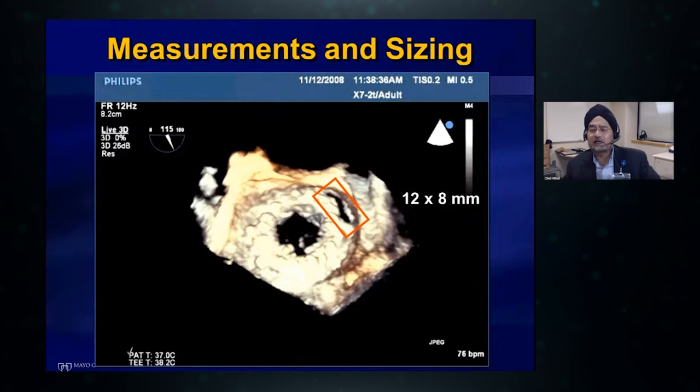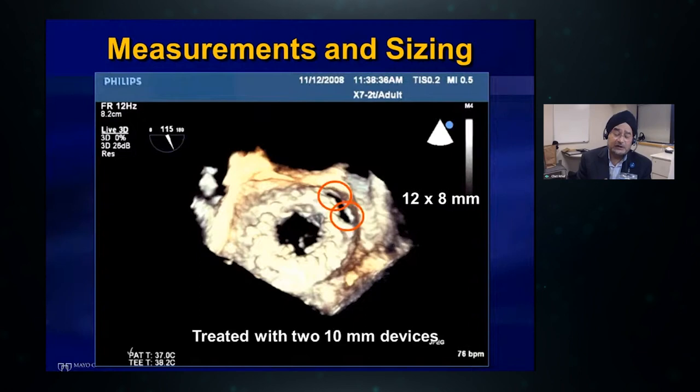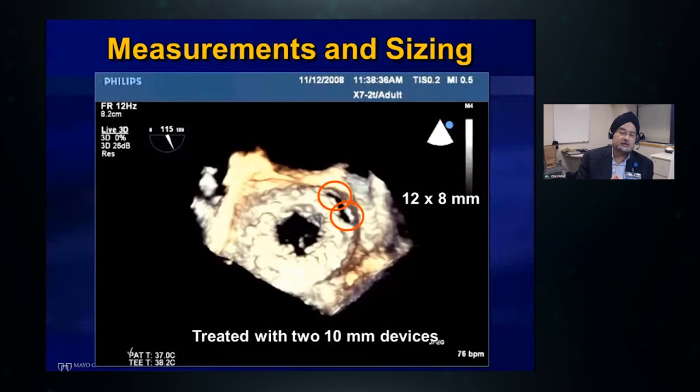A very common question is how do you size plugs for the defect. Here's a case example: we have a mitral bioprosthesis with a long linear defect by the sewing ring. We do not measure the width — it's really not helpful. What we measure is a rectangular area that encompasses all of the leak. For example, 12 millimeters by 8 millimeters, measured from the middle of the sewing ring to the left atrial wall. We can cover that entire area with two plugs — in this case two 10mm devices placed side by side completely obliterated the leak. It doesn't matter if it's 2, 3, or 4 millimeters wide; we will always cover the entire area with one, two, three, or more plugs as necessary.